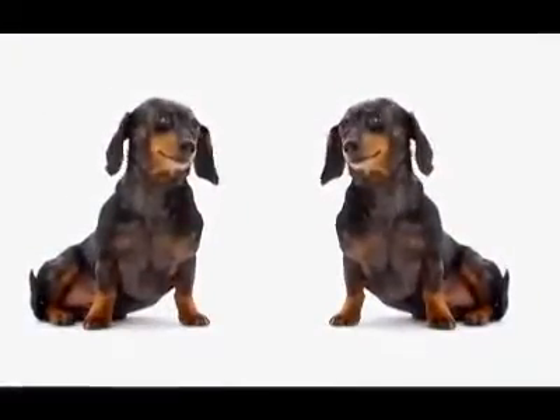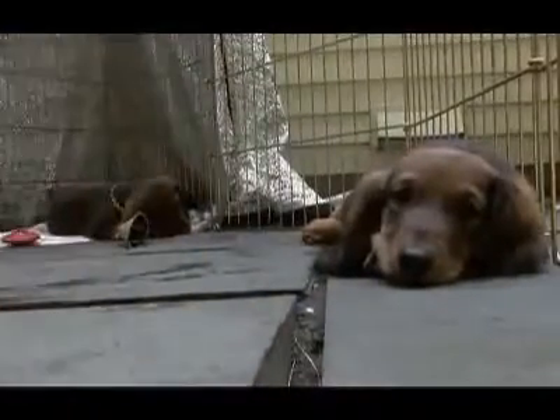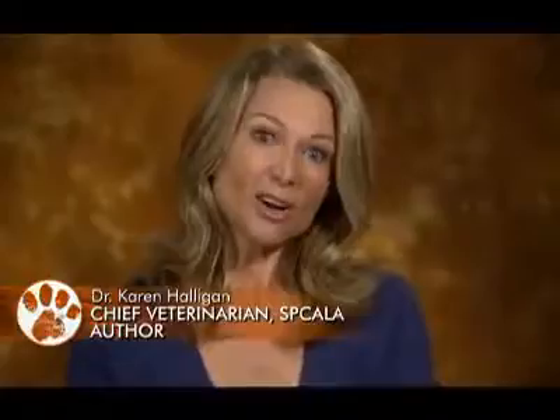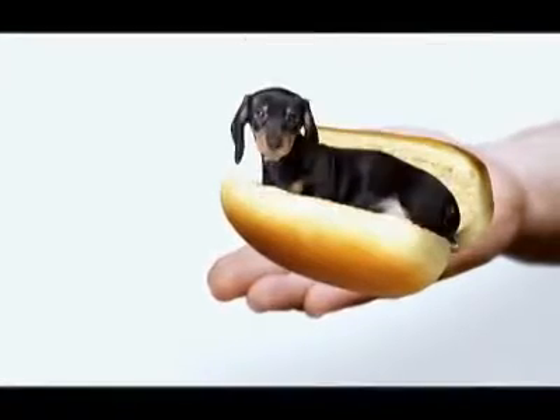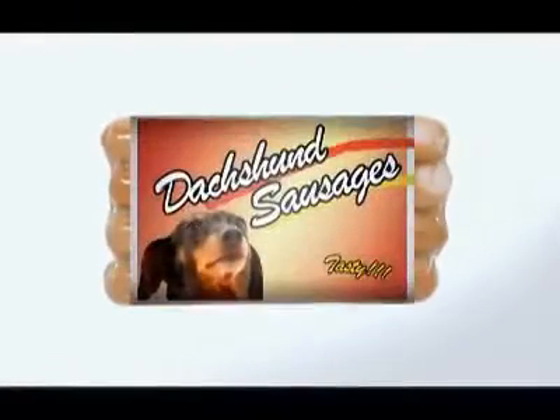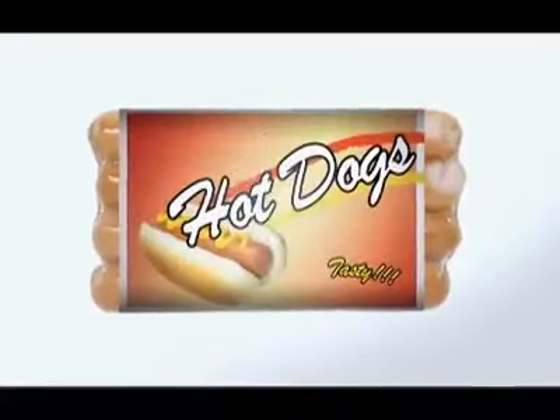Described by some as half a dog high and a dog and a half long, it's easy to see why so many people fall for the dachshund. They kind of resemble a hot dog because they're long. Actually, it's the deli product that resembles the pooch — hot dogs were originally known as dachshund sausages. Through time, that was shortened to hot dog.